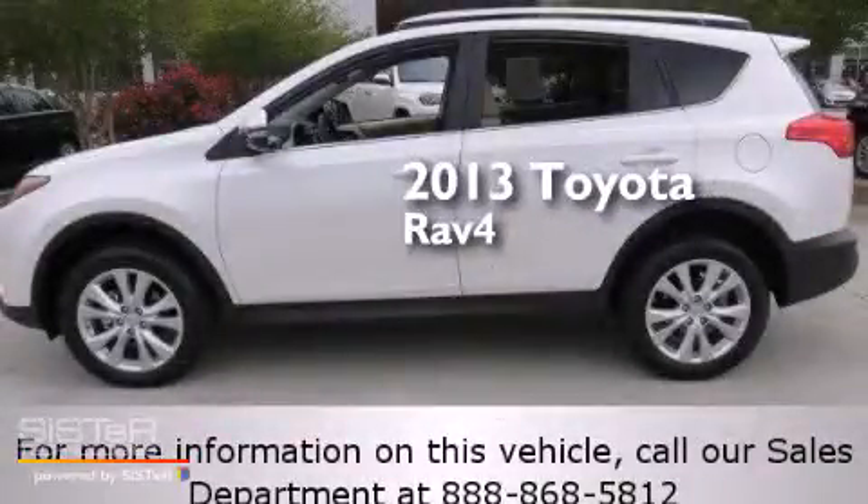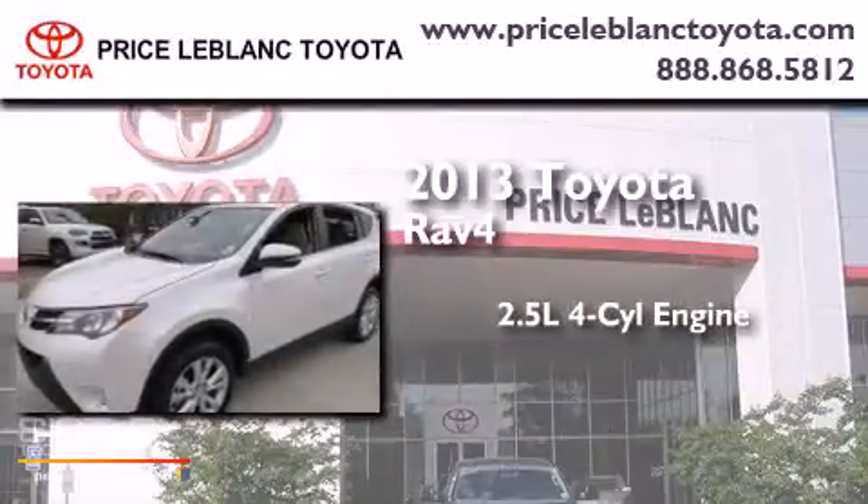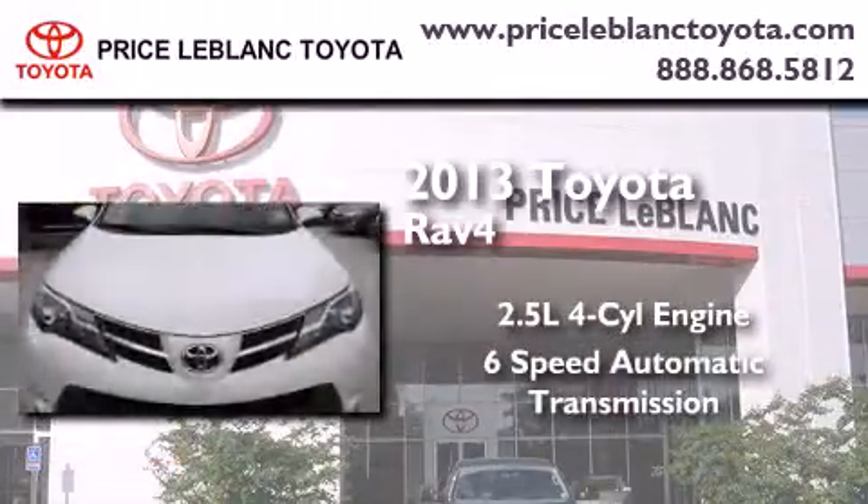This is a 2013 Toyota RAV4. It features a 2.5-liter 4-cylinder engine and a 6-speed automatic transmission.